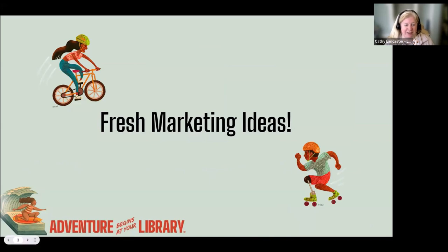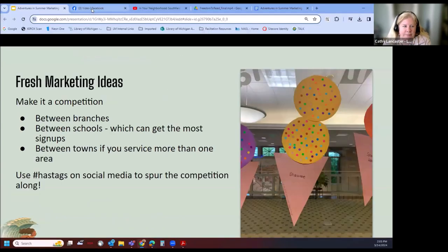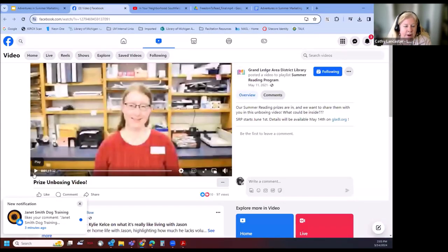We're going to get started. Kelly really wanted to do this great fresh marketing ideas section, so I'm going to take the lead on that here. One way to get kids excited about summer reading is to really showcase your prizes. Kids love to get items, and we love to share ideas on how to promote those prizes. One example is the Grand Ledge District Library, which has a fun unpacking video.